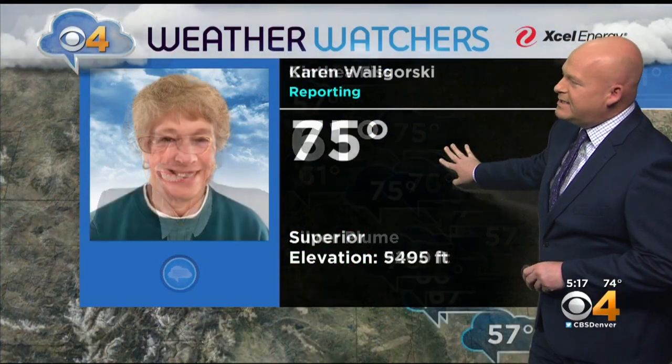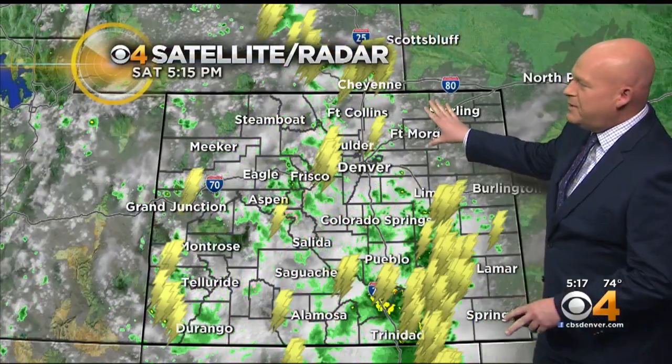Cynthia Fish in Silver Plume said just a few drops of rain there today — 61. Karen, 75 in Superior, has mostly been dry. Radar is busy.